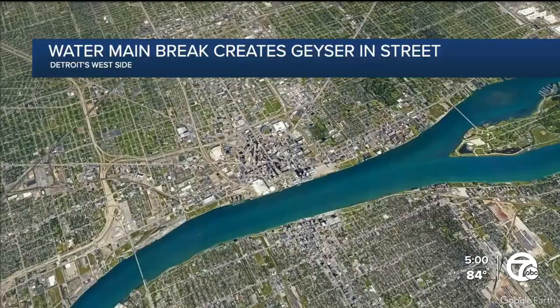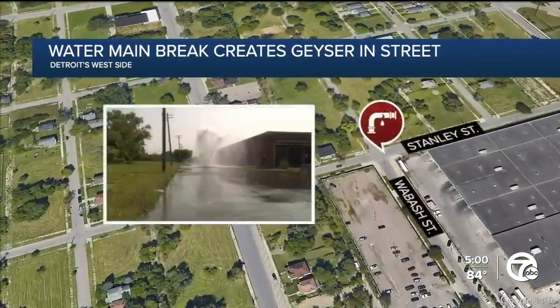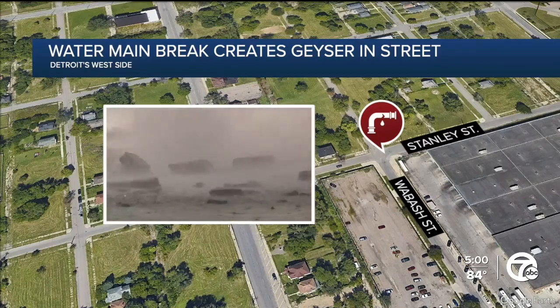A broken water main creates a geyser erupting for several hours on Detroit's west side. Thank you for joining us here at 5. I'm Brian Abel, and I'm Glenda Lewis. The city water department getting that call around 9 this morning to respond to Stanley Street, near I-94 and Rosa Parks. Neighbors tell us it started as a small bubble around midnight and continued to grow. 7 Action News reporter Darren Cunningham shows us the plan to fix the problem.